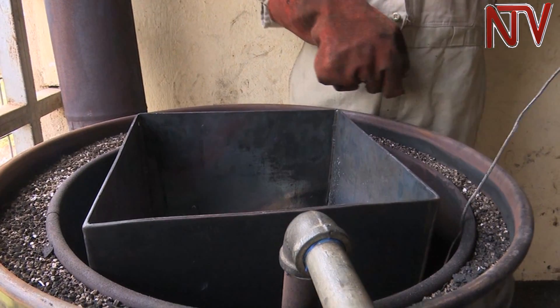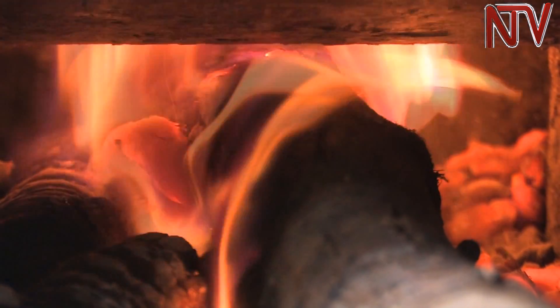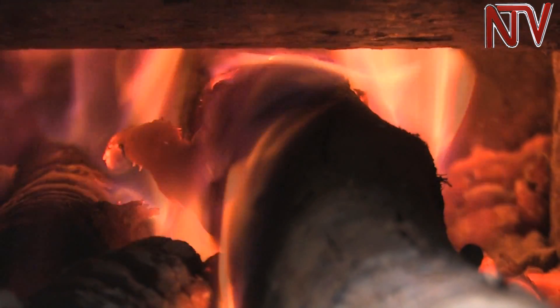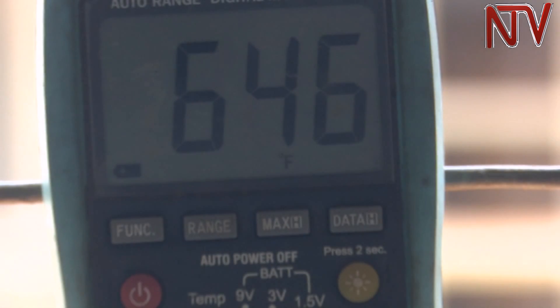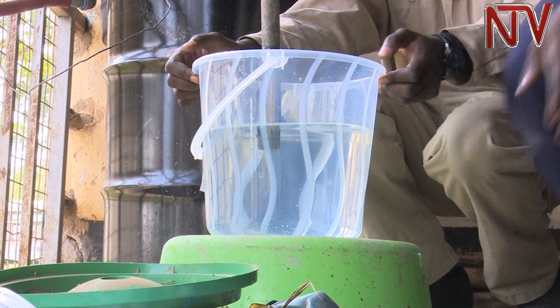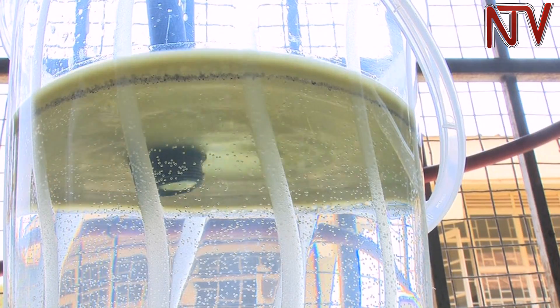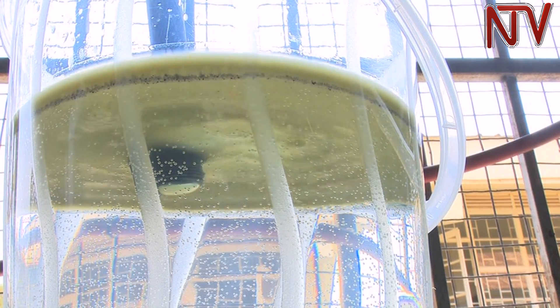If you put in one kilogram of plastics, you get one kilogram of diesel. After heating to the desired temperature, the plastic melts and evaporates through a pipe, which is suspended in a bucket of water. The diesel then collects slowly above the water through a condensation process where vapor turns into liquid.